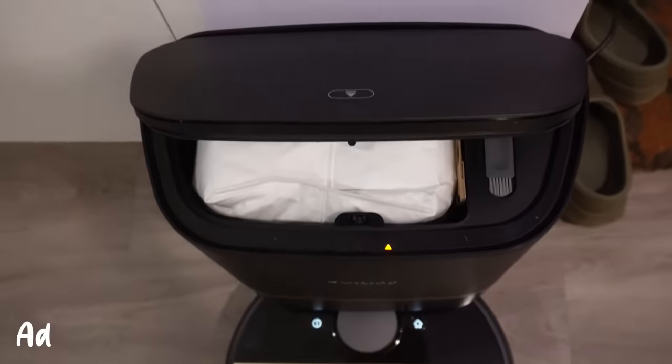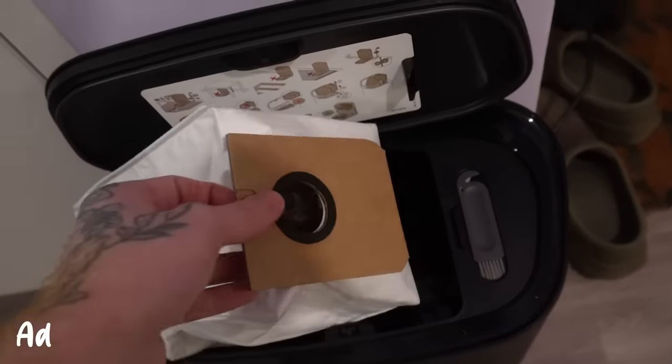Thank you so much to Philips for sponsoring this video and taking cleaning the floors off my to-do list. And here are the final results — honestly, the floors are spotless.